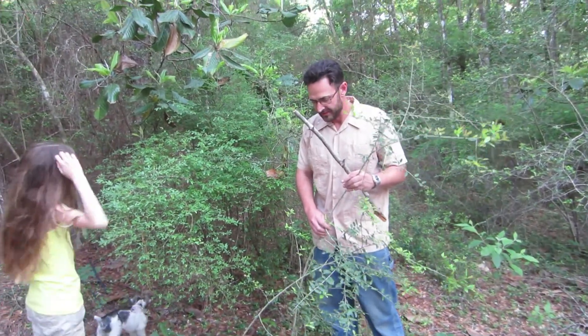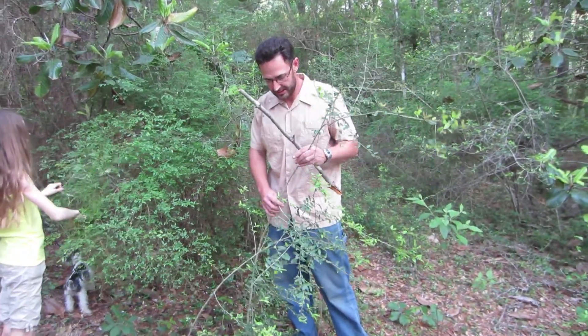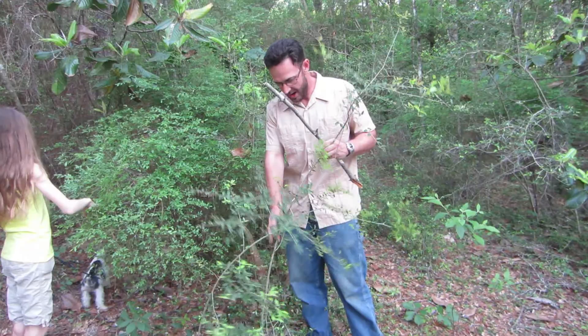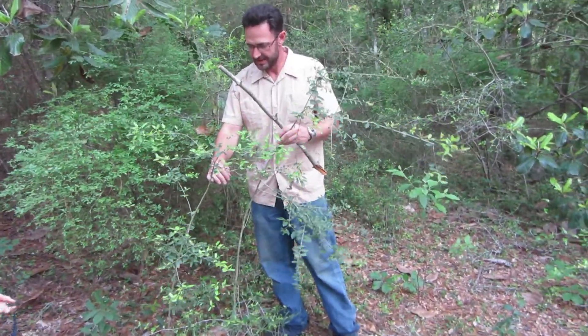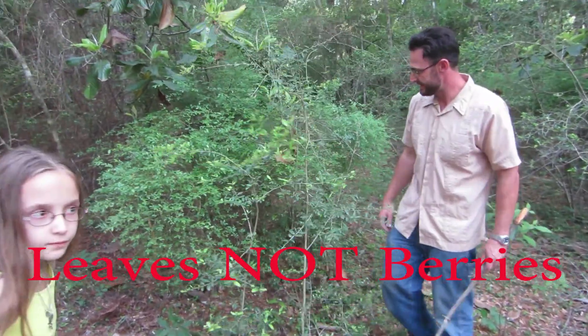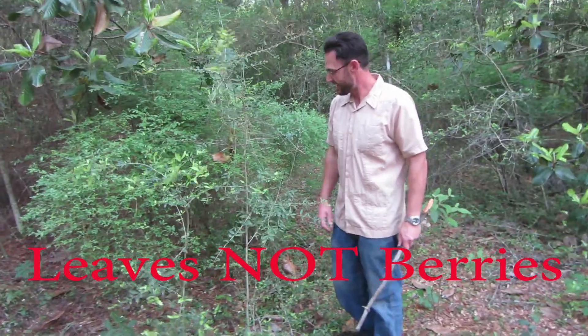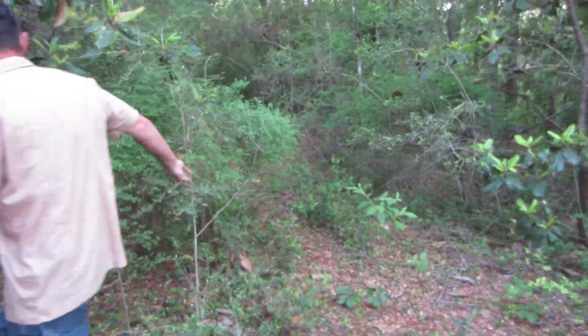I would look at some of Green Dean's videos on the holly about that if I were you. But the idea is that you need to dry them, then roast them, and then you can use them as a tea. Like I said, it's a very high concentration of caffeine.